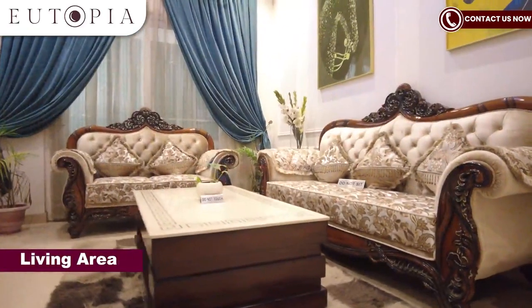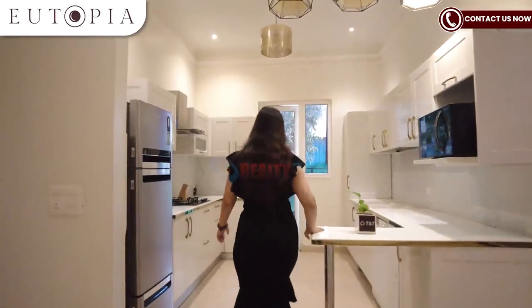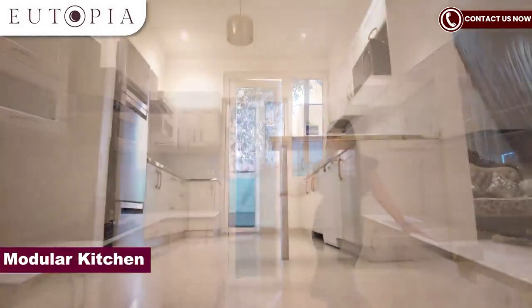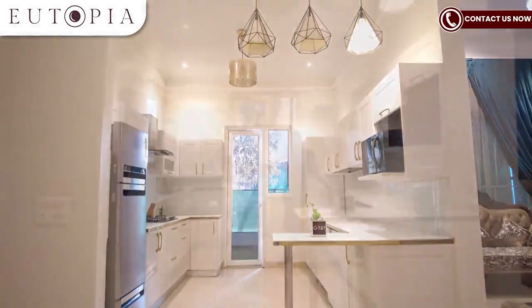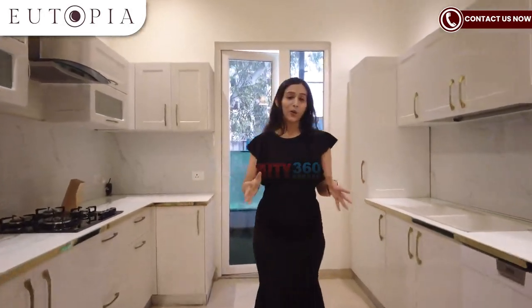This is the living space — your living area. Next is your kitchen area. This is your modular kitchen, the same as it already is, with all the cabinets and all the appliances.